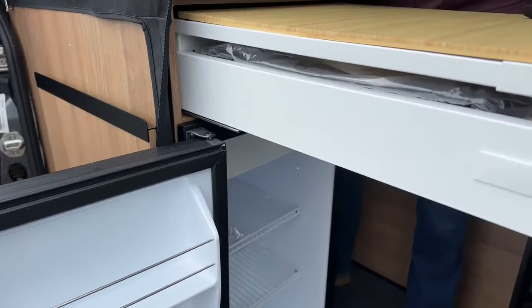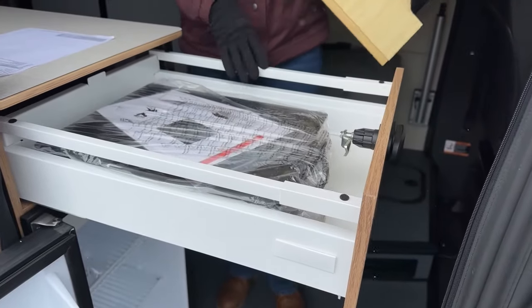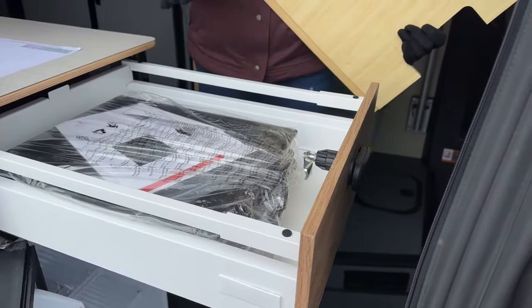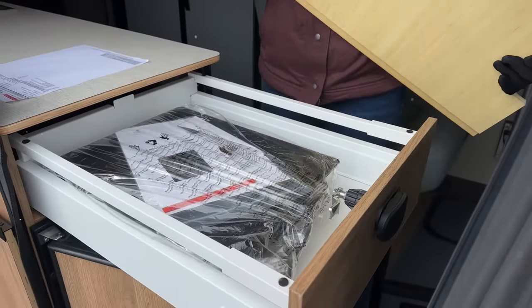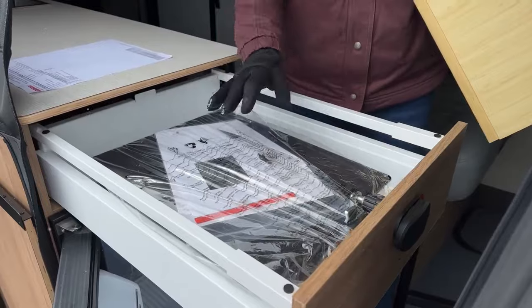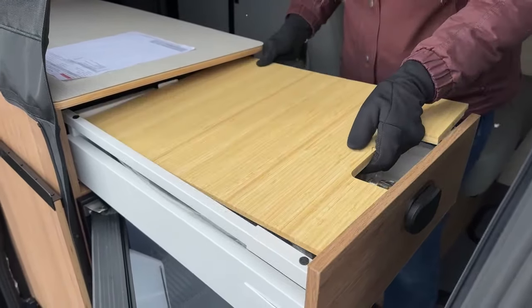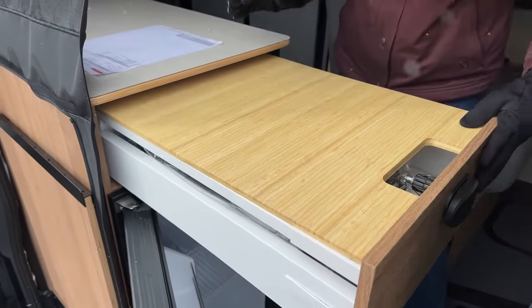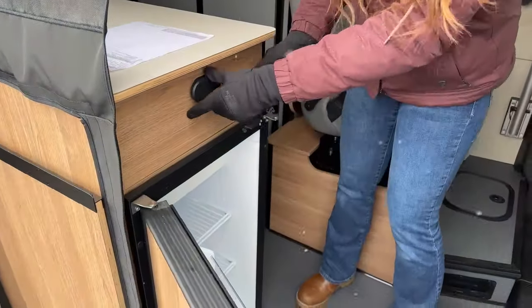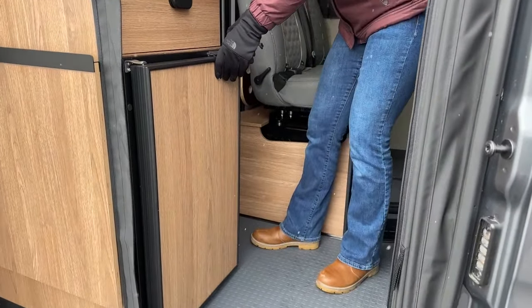It kind of doubles as extra counter space. I like how it's hidden inside the actual drawer itself, instead of having to store it somewhere else or find a spot for it. And then of course that portable one-burner induction cooktop that you can take out, plug in, and you're good to go. I think it was smart to put that drawer right there — a little more multi-use.